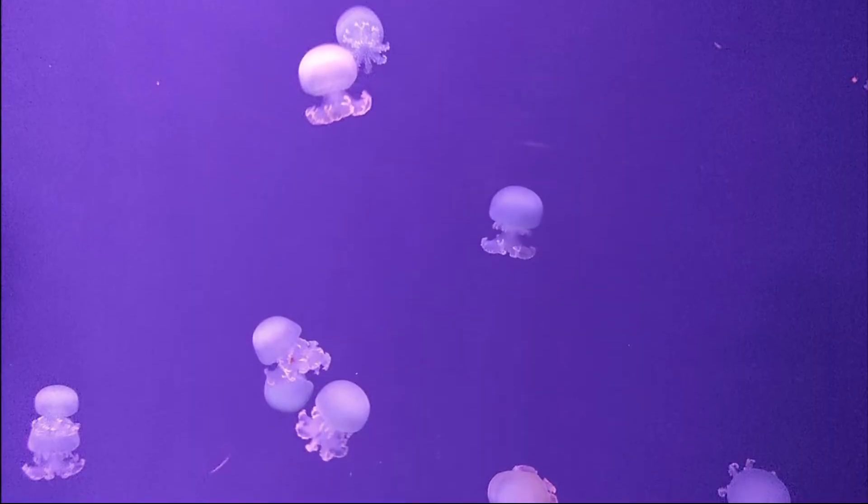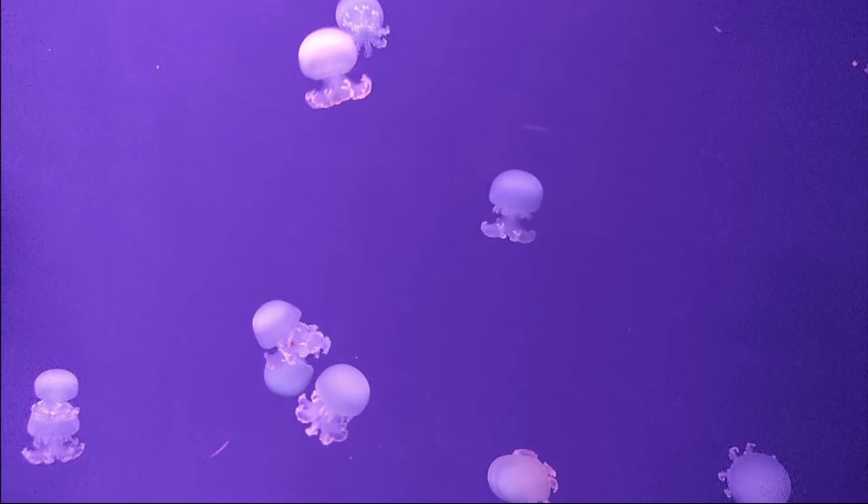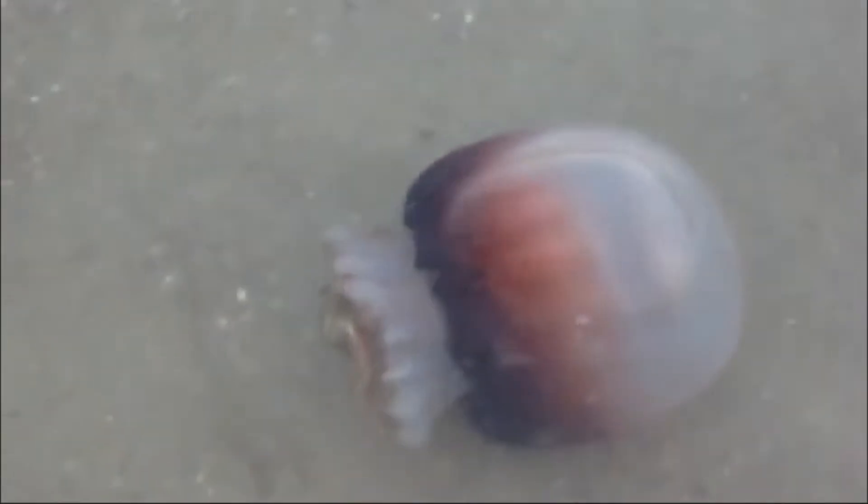Cannonball jellyfish are often found aggregating in large swarms and may wash ashore by the hundreds. The bell is bluish or yellowish and may be edged with a brown pigment.